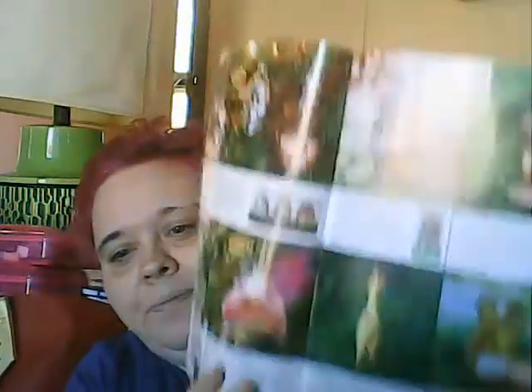I got the Archie McPhee catalog — it says 'We Make Weird' and has all sorts of like dad gifts and wacky ornaments. I really like the squirrel in his underpants — I think that is so cool. So I got that one.